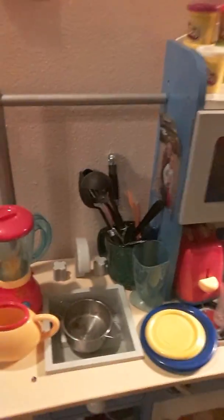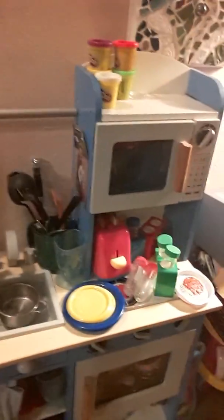And now I will go show you the TV room. And this is my cousin's kitchen that she uses.